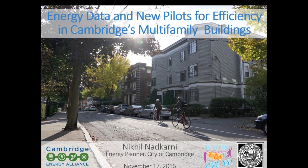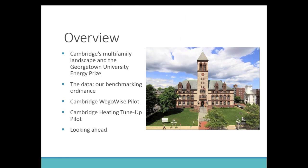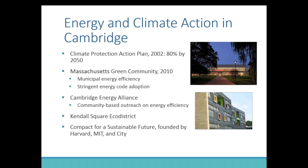My name is Nikhil Nadkarni. I'm an energy planner with the City of Cambridge, Massachusetts, and I work on some of our multifamily energy efficiency initiatives. I want to take a couple of minutes to talk about how we're using data to inform those. I wanted to start with a quick look at our multifamily landscape — what the buildings are like — a quick touch on the Georgetown University Energy Prize, which is the foundation for some of the pilots we're trying in the sector this year, and a look at our data and benchmarking ordinance, and then really focus on two one-year pilots: the Cambridge WeGoWise pilot and the Cambridge heating tune-up pilot.